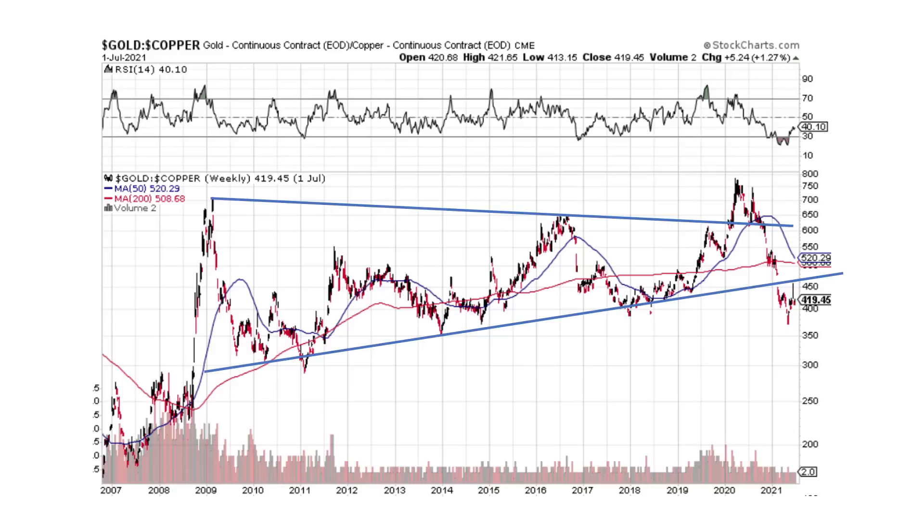First, we're going to look at the gold-to-copper ratio. We have a break to the downside — copper is outperforming gold, which means we are in an economic upturn. We were in a downturn, and in fact we're probably at the cheapest gold-to-copper ratio ever back here, and we're heading lower. Could this come back up? It very well could, but we broke the pattern to the downside. Right now it looks good for copper to outperform gold, which means we are in an economic upswing or an upswing in the real estate cycle. Dollar weakness is what I think of it.